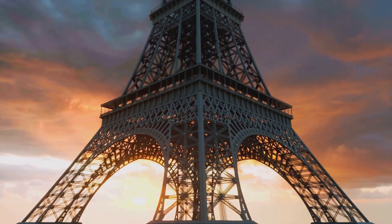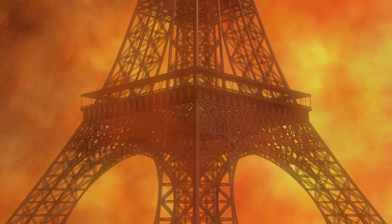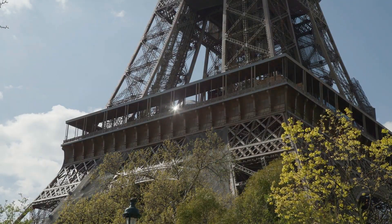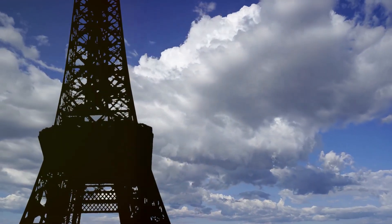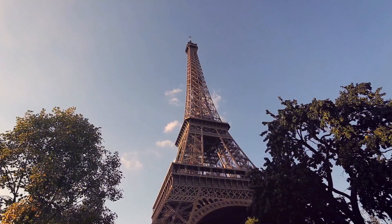Thanks to a phenomenon called thermal expansion, the iron in the Eiffel Tower expands in the heat, causing the tower to increase in height by approximately 15 centimeters. This might not seem like much considering the tower's overall height, but it's certainly fascinating to know that even massive structures like the Eiffel Tower can change with the seasons.